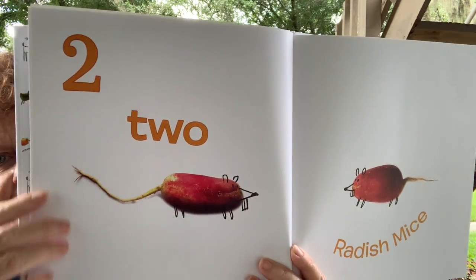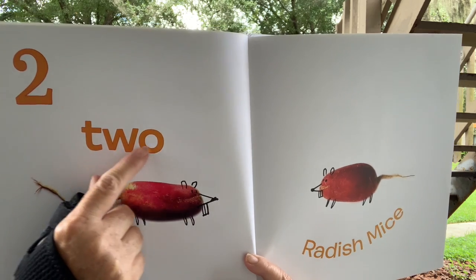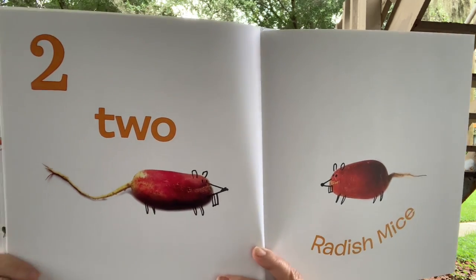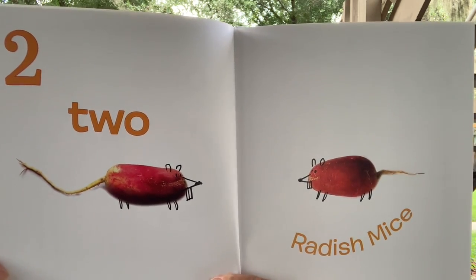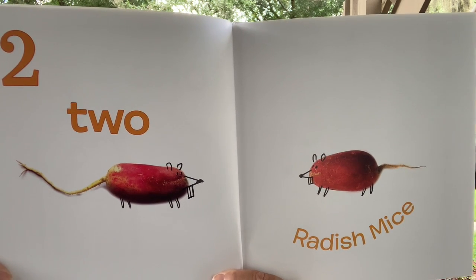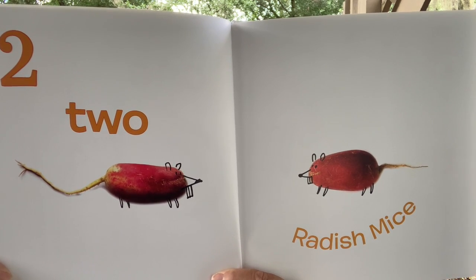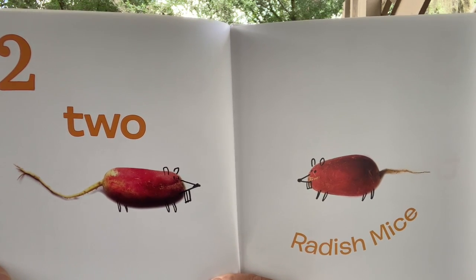What number is that? Two. And here's the word two — T-W-O. They made two radish mice. They just drew legs, ears, and their nose to make mice.